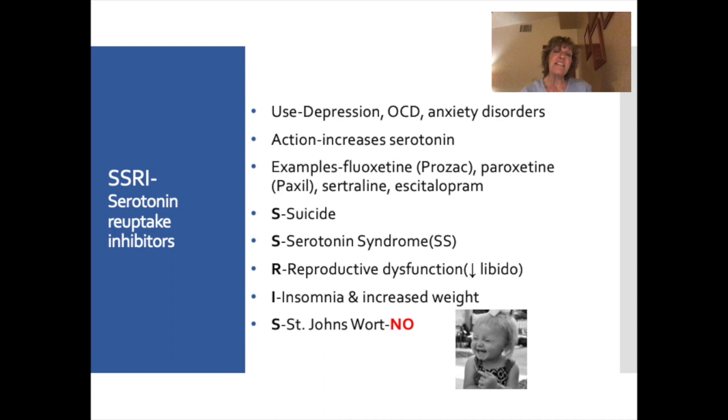To remember SSRI side effects, think of the acronym SSRI-S. The first S is for suicide — always watch for that. The second S is for serotonin syndrome. R is for reproductive dysfunction — these medications decrease libido, so teach that to clients. I is for insomnia and increased weight gain; if insomnia occurs, patients may want to take the medication in the morning. The last S is for St. John's Wort — avoid it.